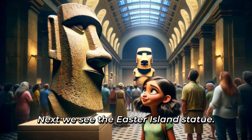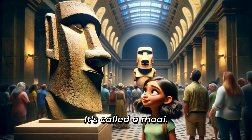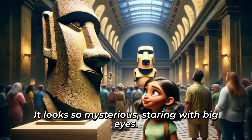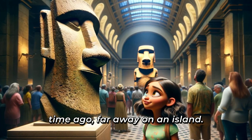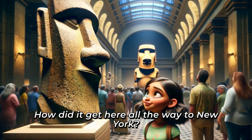Next, we see the Easter Island statue! It's called a moai! It looks so mysterious, staring with big eyes. I read that it was made a long time ago, far away on an island. How did it get here, all the way to New York?